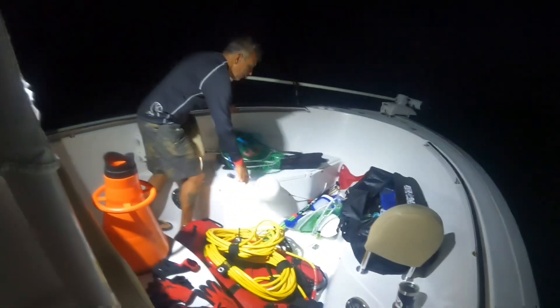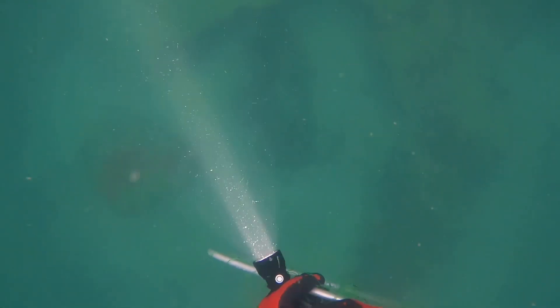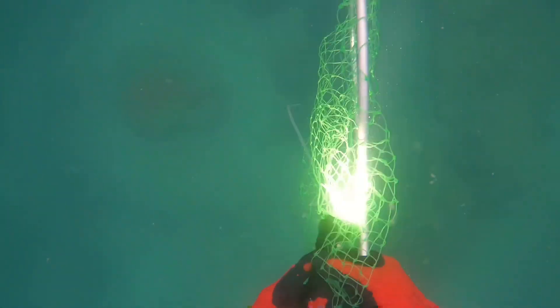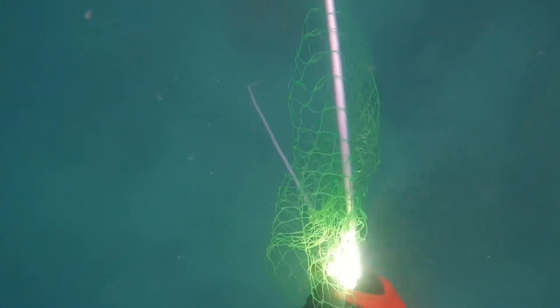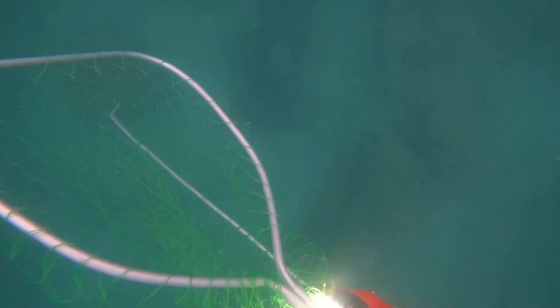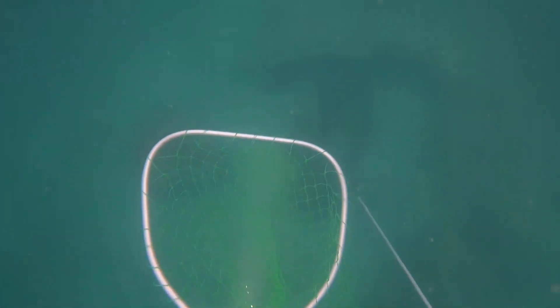We're out here, it's early — 6:99 in the morning. Bittersweet on those mornings where you have to wake up so early to do such fun things. Once again we are back, team Red Rum Spearfishing — this time we are lobstering in the waters around Key West.